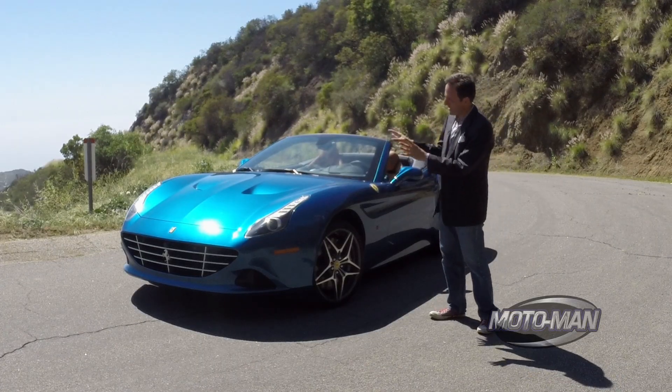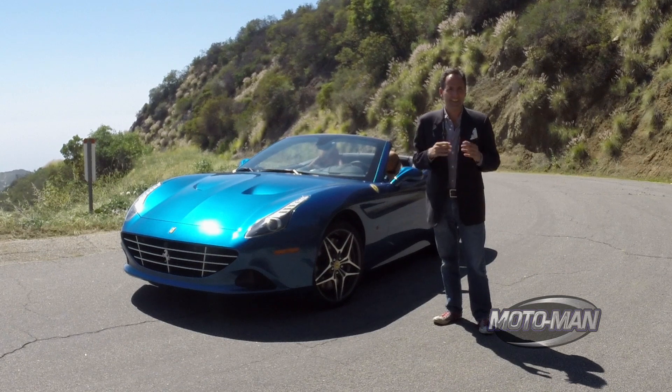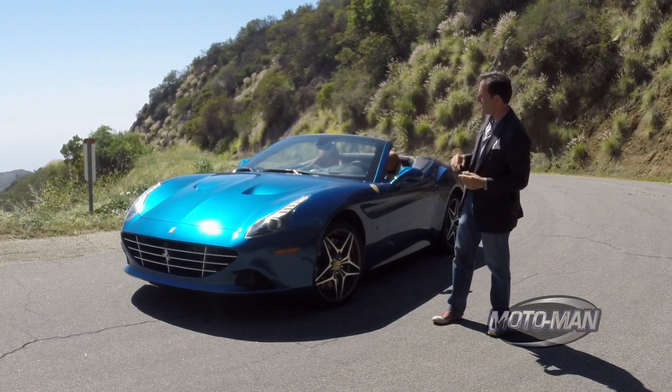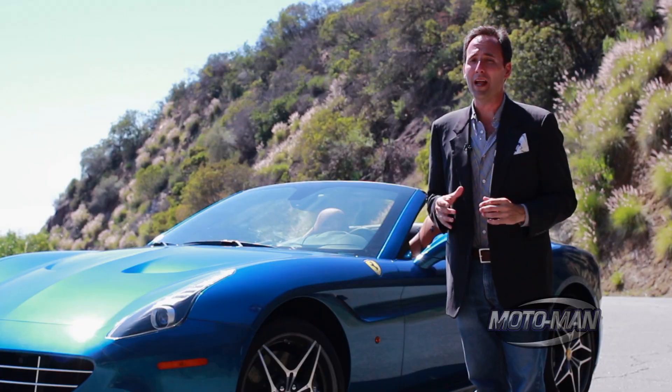First and foremost, there's technology in there that signals the future direction of Ferrari. And second, maybe not as readily apparent, this little car on its own is going to take on big governments all around the world.